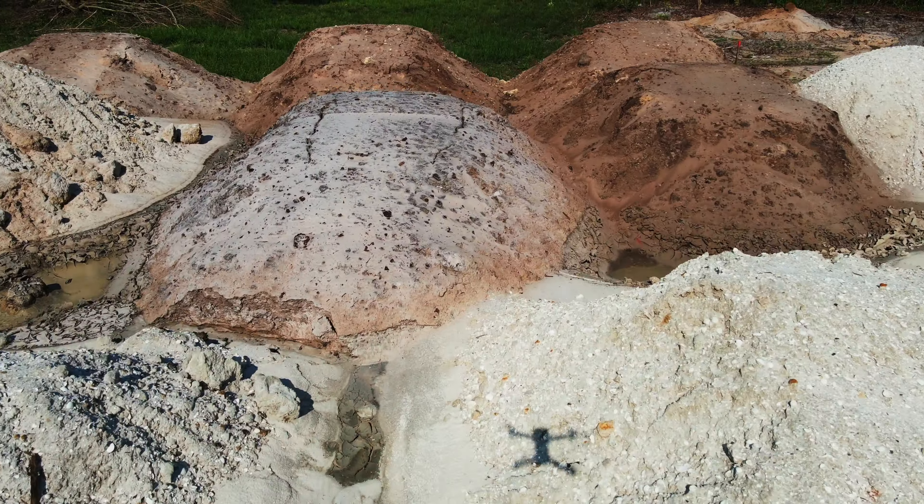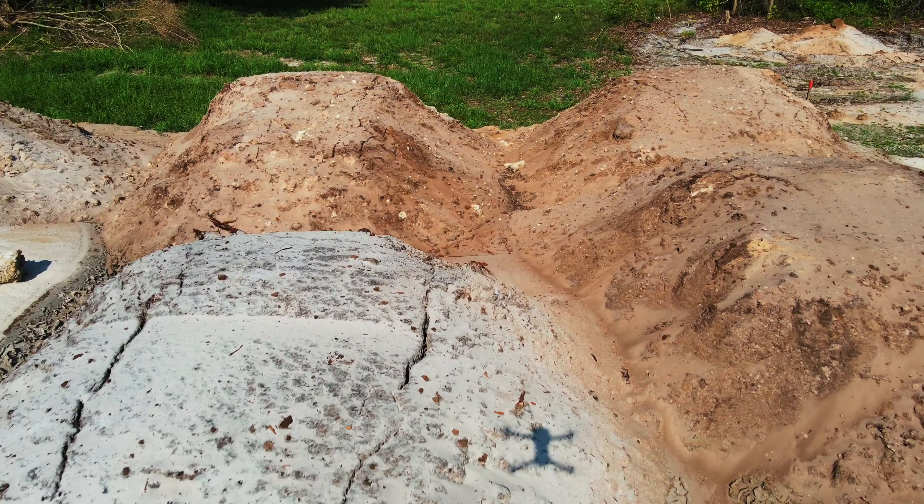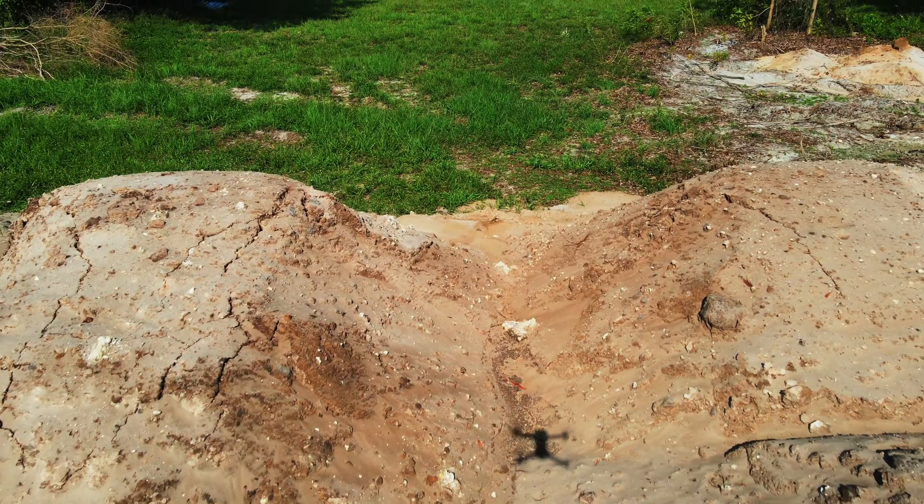Let's talk about how poor fill dirt can make or break your home. Florida is a wet and hot state all at the same time. When the soil under a building dries out and shrinks, voids and cracks can be created underneath the foundation. If the foundation then settles into these voids and cracks, other problems can develop.